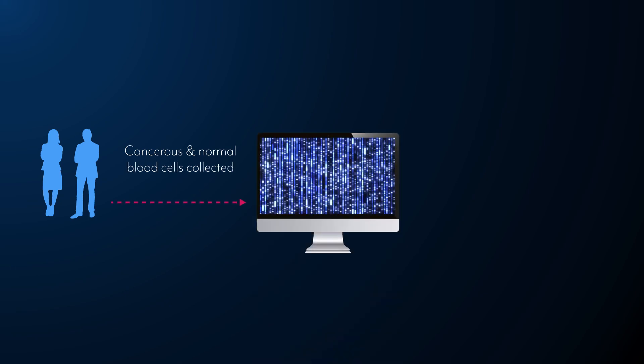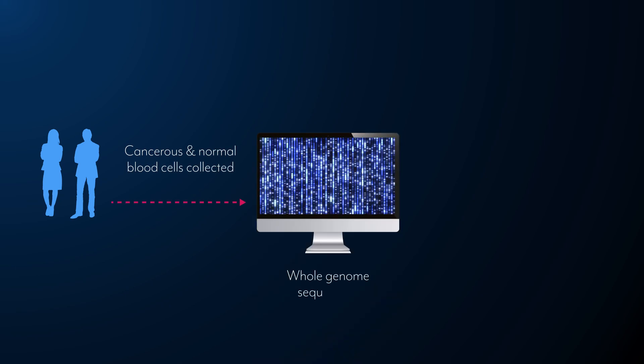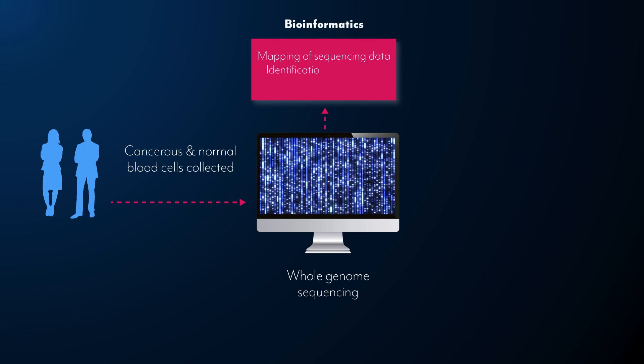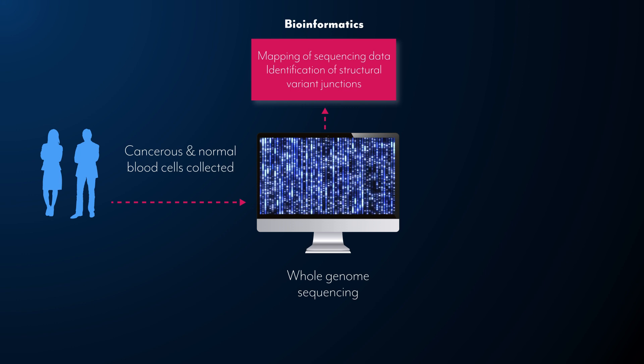When brought into clinical practice, cancerous and normal blood cells would first be collected from a patient and subjected to whole genome sequencing. The sequencing data are then mapped, allowing cancer-specific structural variant junctions to be identified.